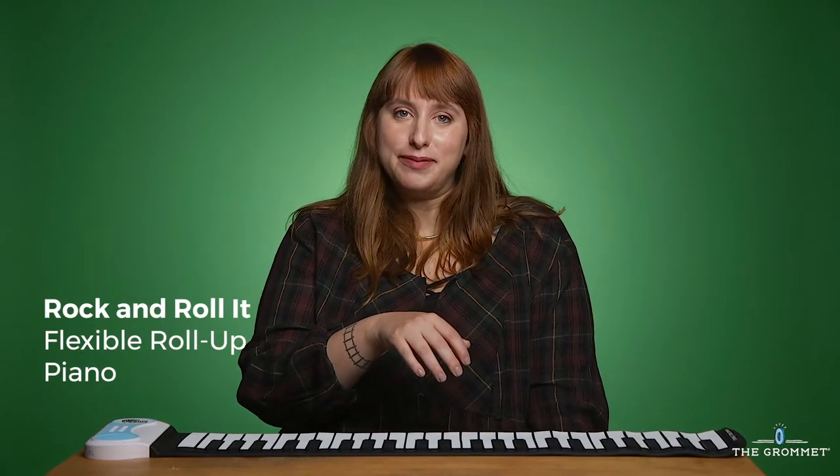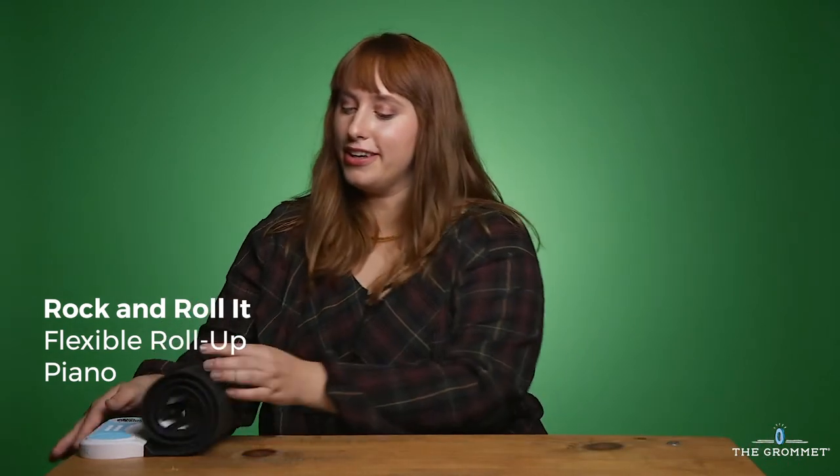For the musician in your life, we have Rock and Roll It. Kids can record songs, roll it up, and take it with them so they can practice anywhere. It's an amazing gift! Wow! Standing ovation! Thank you!